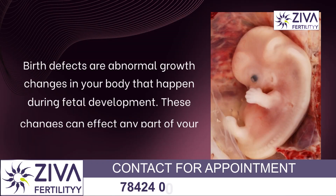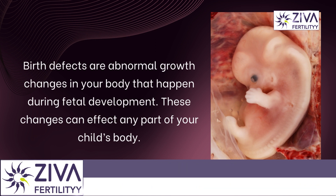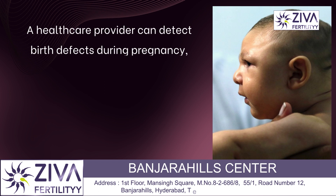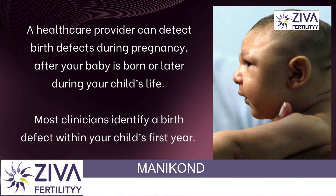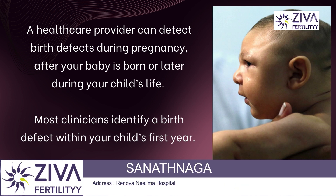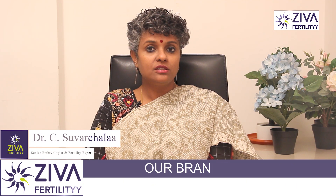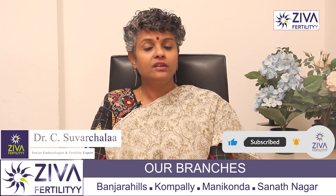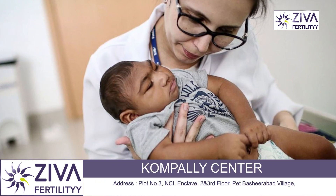Birth defects are abnormal growth changes in your body that happen during fetal development. These changes can affect any part of your child's body. A healthcare provider or a physician can detect birth defects during pregnancy. Your gynecologist and your radiologist are the right people to identify these, after your baby is born or later during your child's life. Most clinicians identify a birth defect within your child's first year — it could be a pediatrician, it could be a gynecologist.